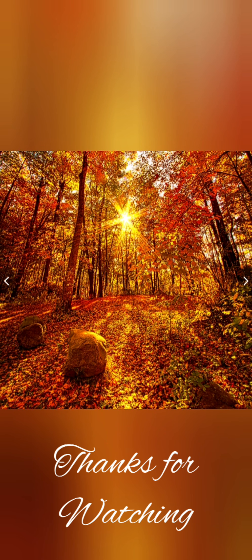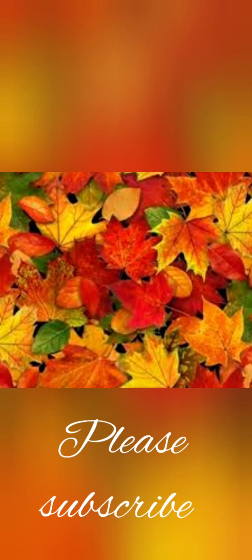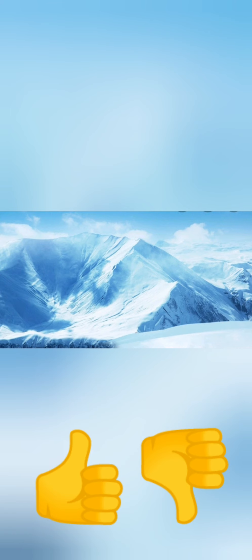All right guys, y'all have a lovely day. Please like, comment, and subscribe, and put your notification bell on. I finally said it! I'll see you next time. Bye!